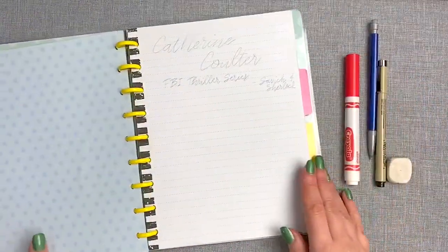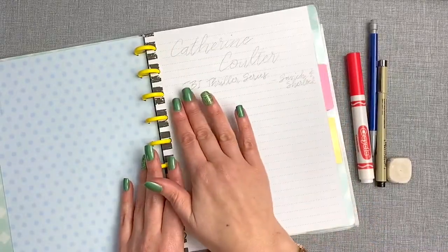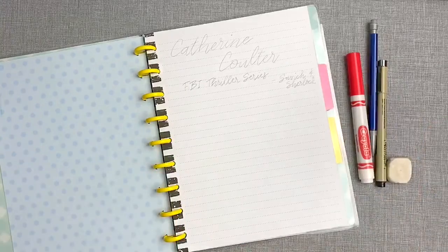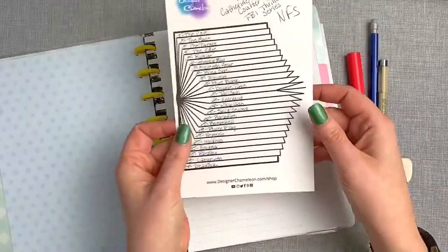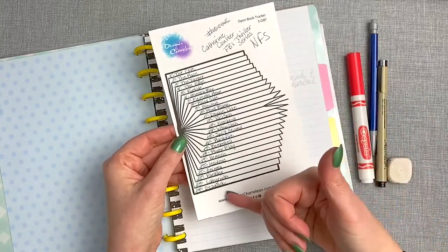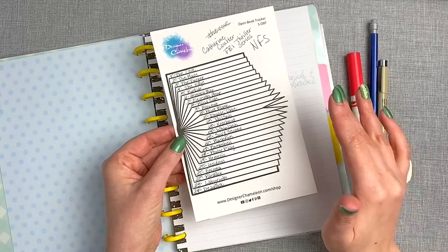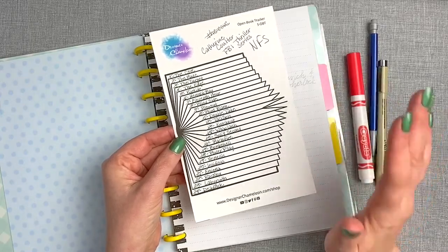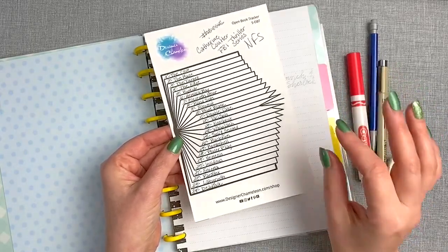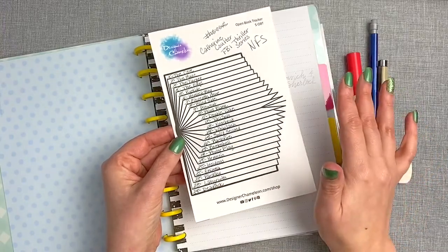I've started to mock up a page. I'm doing the author and the name of the series. For this one in particular, I'm using an open book tracker where I've written down all the names of the books in the series. This is Catherine Coulter's FBI thriller series — love these books. If you like thrillers with just a tiny little bit of romance thrown in, these are fantastic.